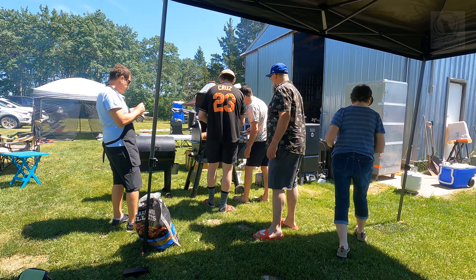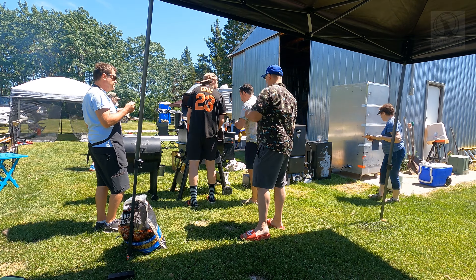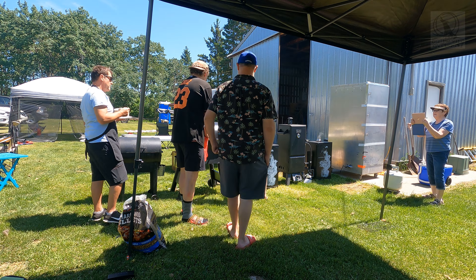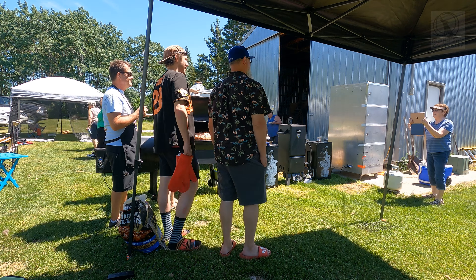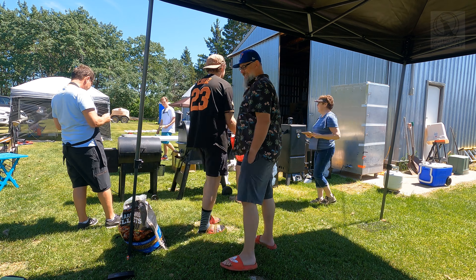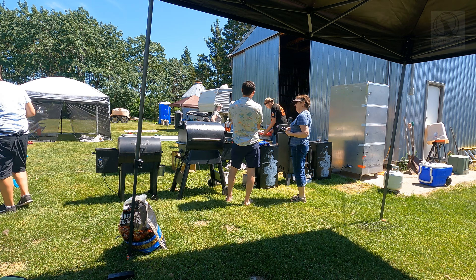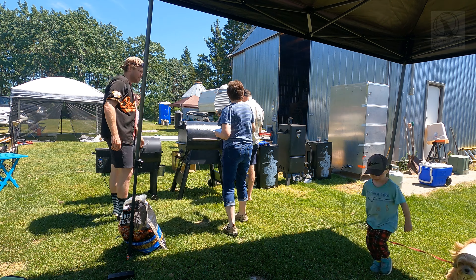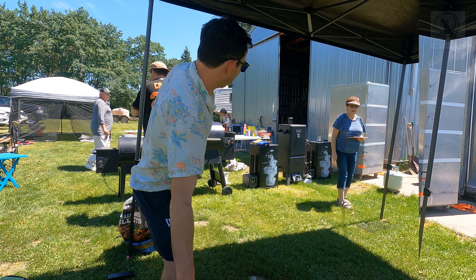A rundown of some of the meats that are going to be part of the smoke-off: we've got the brisket, a tri-tip, a stuffed pork loin, some candied salmon, some ribs, and some fish. There will also be some smoked artichoke dip and smoked macaroni. I guess if you don't like smoked foods, you're going to be in some trouble.